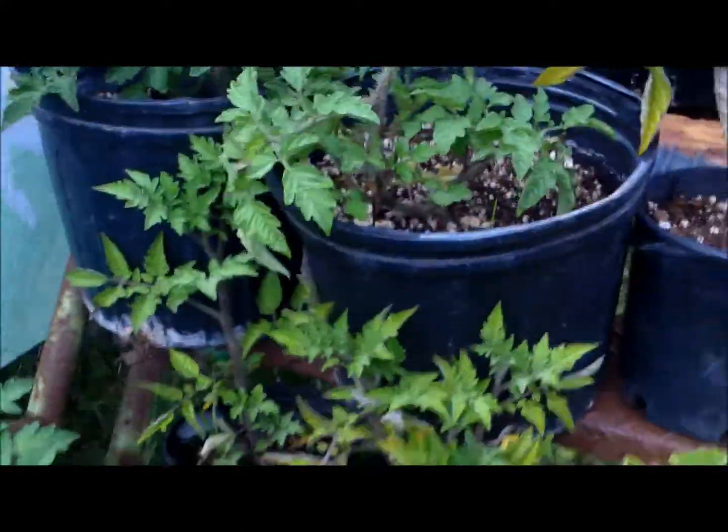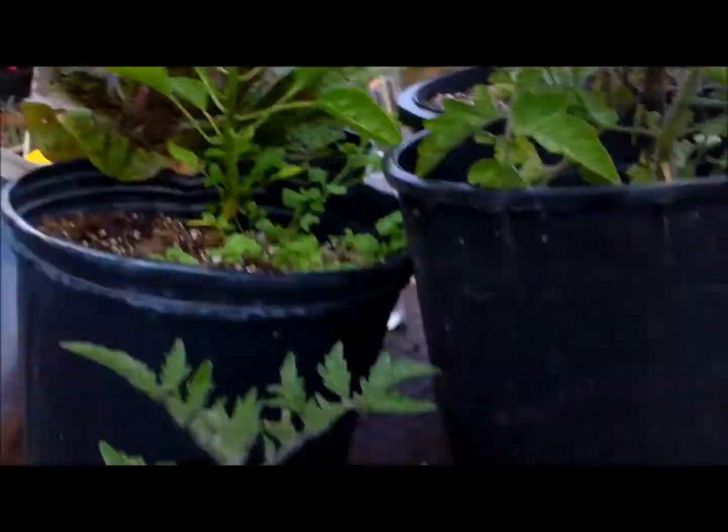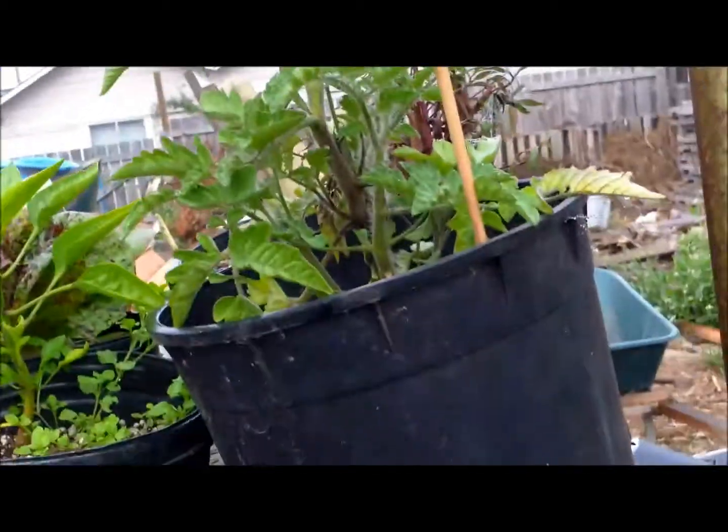I can see all our wonderful tomato plants and stevia plant there. Looks like a pepper and some lettuce — a couple peppers, actually.